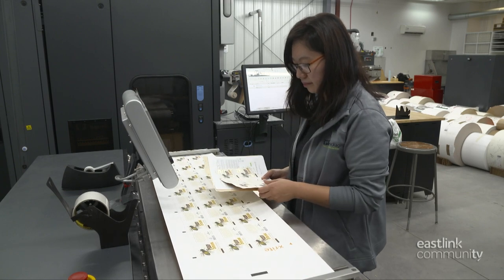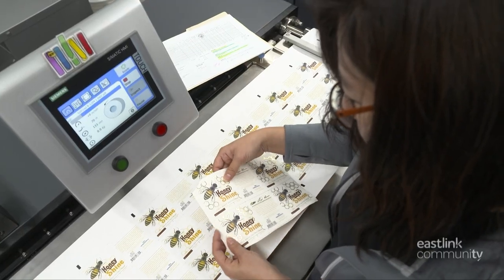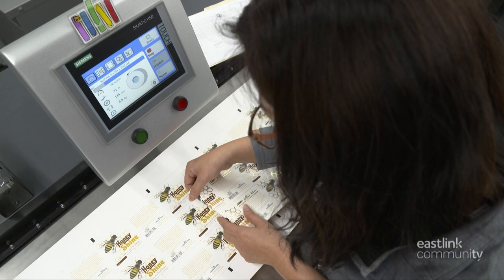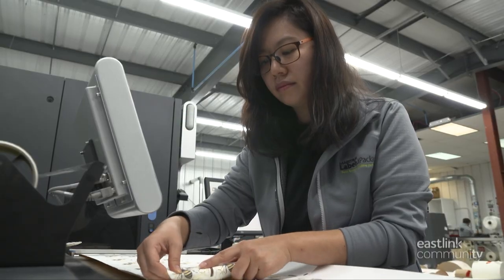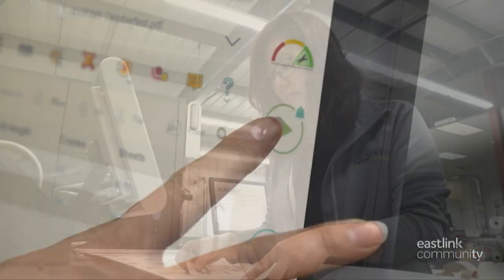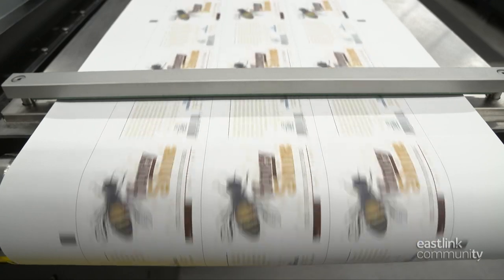Once the calibration for color is complete, the press operator does a visual inspection. The first part of the press run advances onto the inspection table, where the consistency of the printing is checked against a previous print run. She's double-checking colors, layout, and content. Now the press runs the entire job at a speed of up to 100 feet per minute.